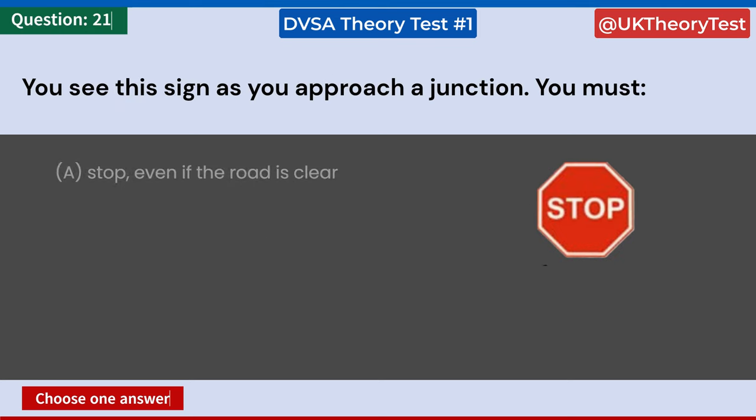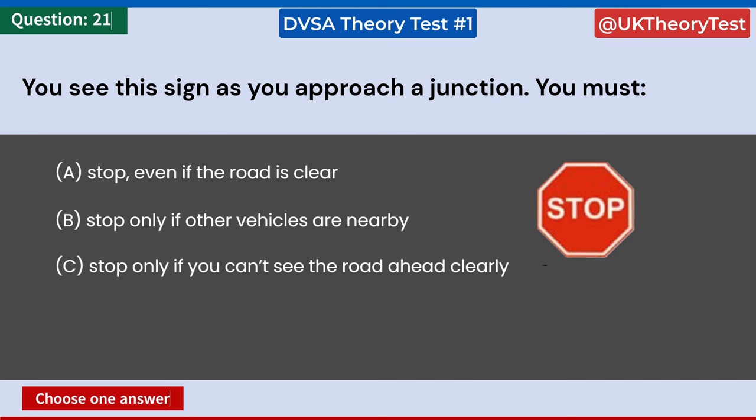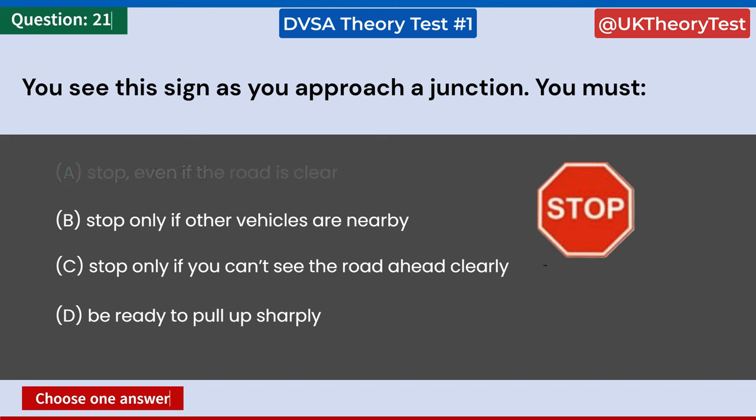You see this sign as you approach a junction. You must: A: Stop, even if the road is clear. B: Stop only if other vehicles are nearby. C: Stop only if you can't see the road ahead clearly. D: Be ready to pull up sharply. Answer: A. Stop, even if the road is clear.